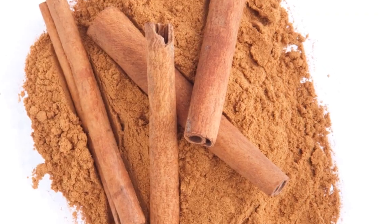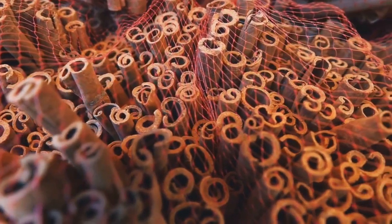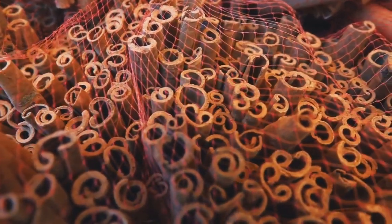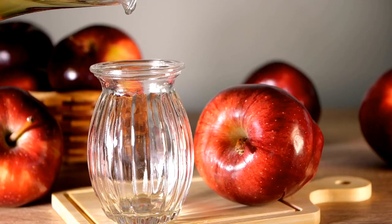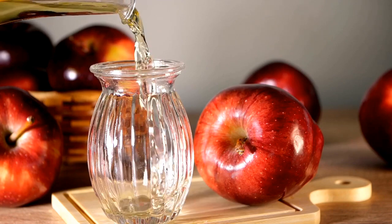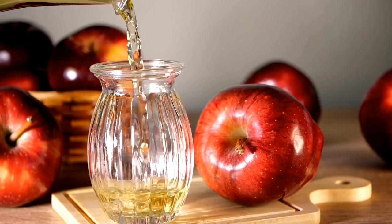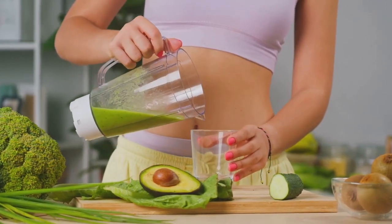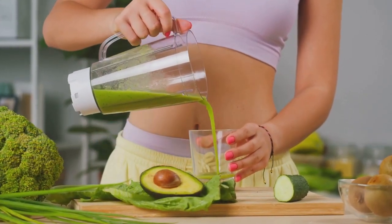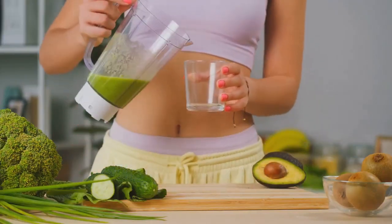The next ingredient is cinnamon. This fragrant spice is not just for your holiday desserts — it's known to regulate blood sugar levels, which can help you feel satiated and prevent overeating. Last but not least, we have apple cider vinegar. This tangy ingredient is a well-loved secret in many weight loss recipes. It's believed to help lower blood sugar levels and to make you feel full, so you're less likely to overindulge. And there you have it: green tea, lemon, ginger, honey, cinnamon, and apple cider vinegar. Six simple ingredients, each bringing their own unique health benefits, all working together to help you on your weight loss journey.